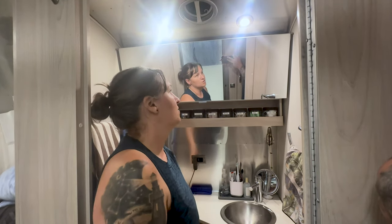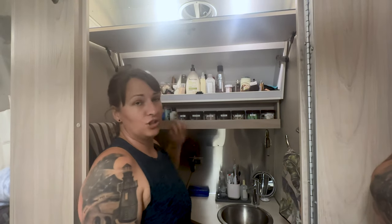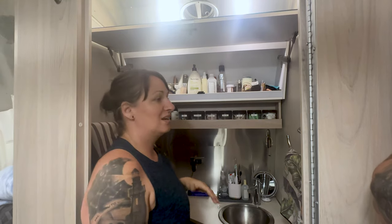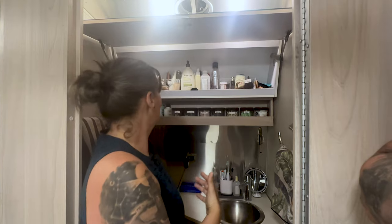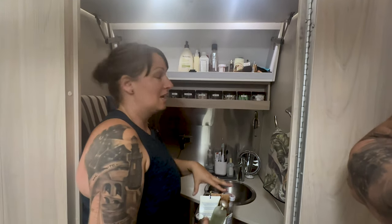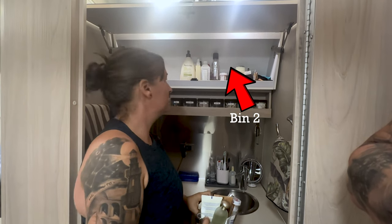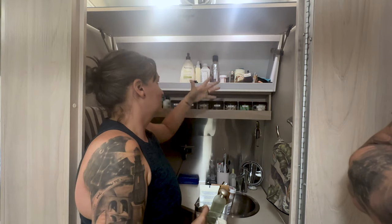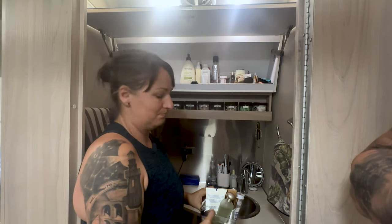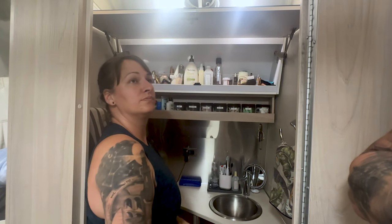In the top part here we took the approach where we each have a separate bin. The idea is that those things you use every single day — you take out the bin, use it, and then put it right back up. That way it keeps everything contained with some logic to it, and it keeps all the little stuff from rattling around.